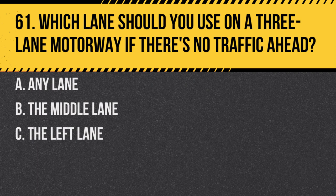Question 61. Which lane should you use on a three-lane motorway if there's no traffic ahead? A. Any lane. B. The middle lane. C. The left lane. Answer: C. The left lane. Always use the leftmost lane if the road ahead is clear.